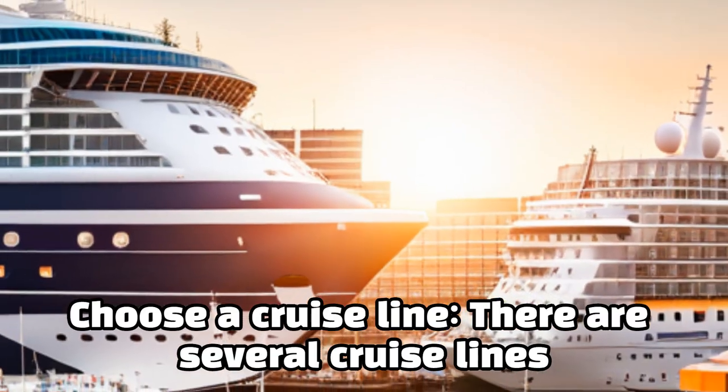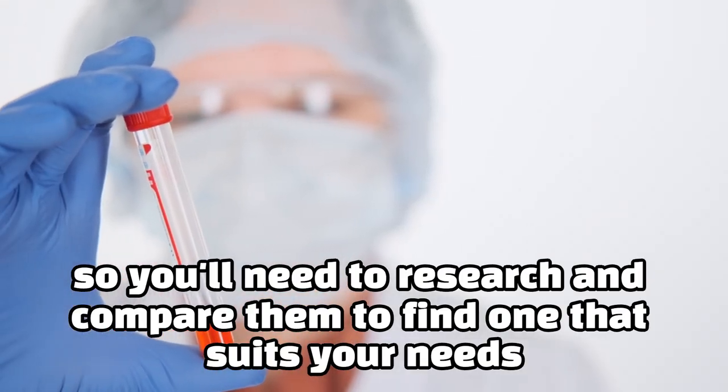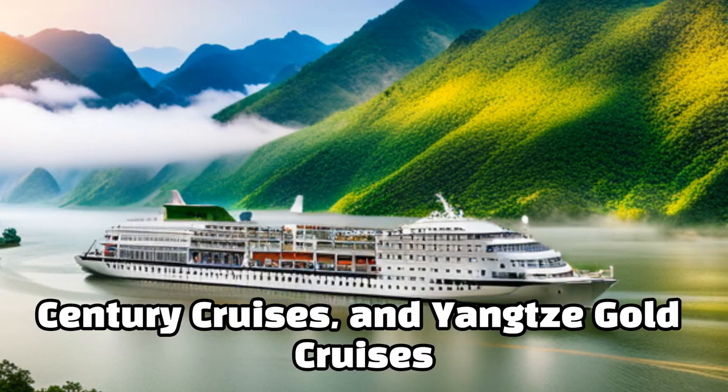Choose a cruise line. There are several cruise lines that offer cruises on the Yangtze River, so you'll need to research and compare them to find one that suits your needs. Some of the most popular options include Victoria Cruises, Century Cruises, and Yangtze Gold Cruises.